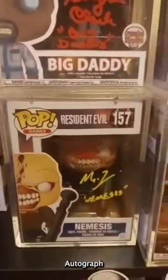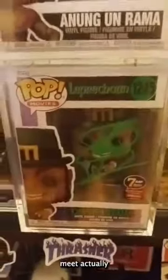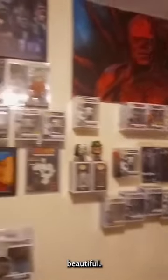Here is Nemesis autographed by Matthew G. Taylor. This one I didn't actually get to meet the actor — Warwick Davis — I purchased this from Seven Bucks a Pop. Got Daffy, and Gizmo autographed by Michael Dotson. And that is my horror wall, guys. Beautiful.